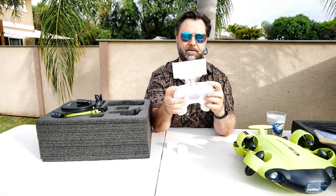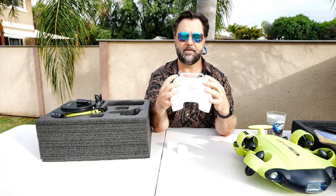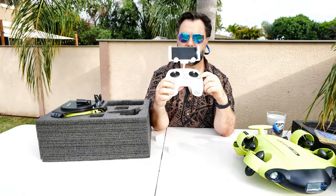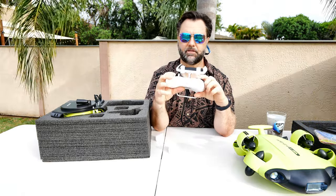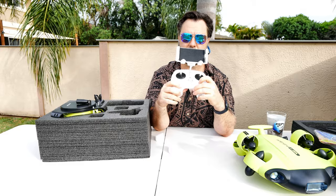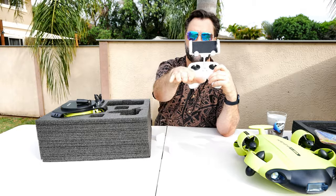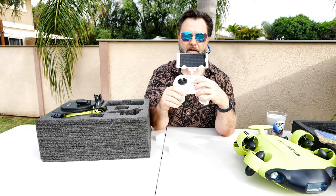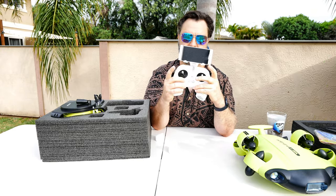Then you have picture and video buttons up here. One of the buttons is to control the arm. It does have a depth module that senses the depth pressure, and you just press this button and it will lock its depth — so you just have to worry about moving around and not going up and down in the water, which is pretty cool. Kind of like what most drones have now when you let off the sticks.